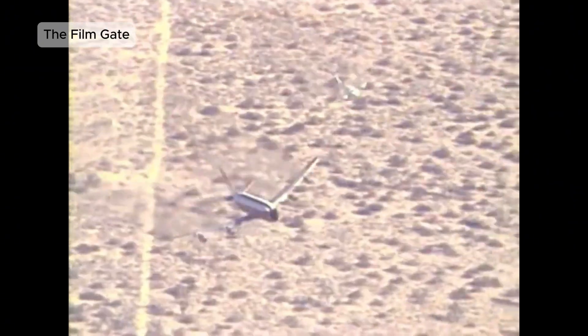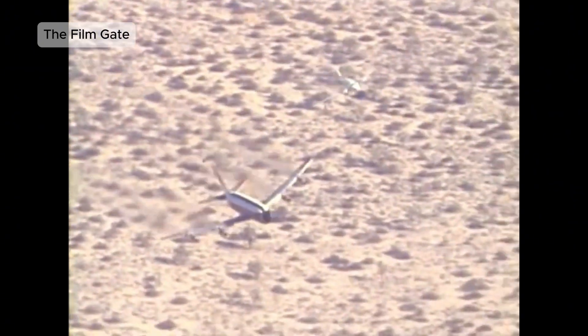Boeing 720. NASA deliberately crashed a real Boeing 720 to test fire safety systems and seat designs. The results revolutionized aircraft interiors, introducing fire-resistant materials and stronger seat structures.